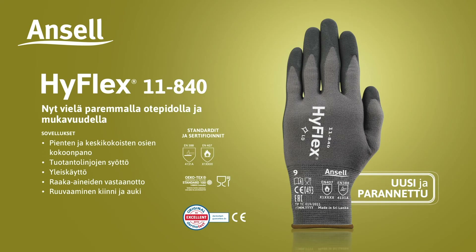Assembly of small and medium parts, feeding the lines, general handling, raw materials reception, screwing and unscrewing.